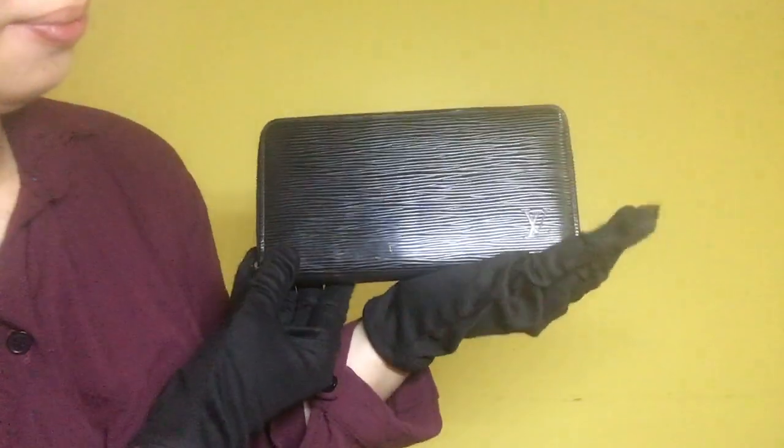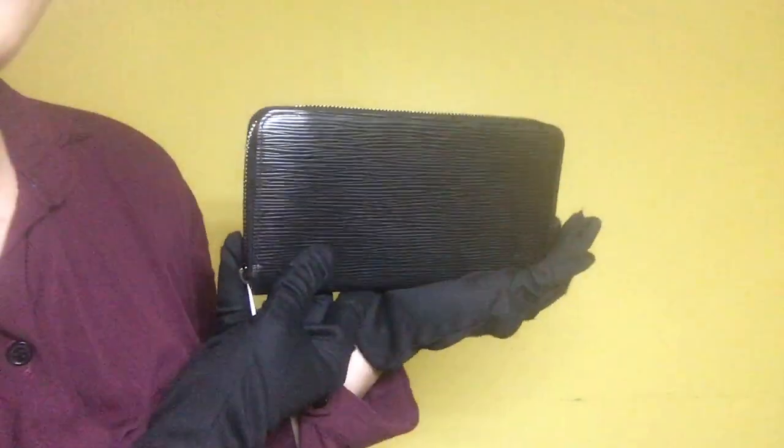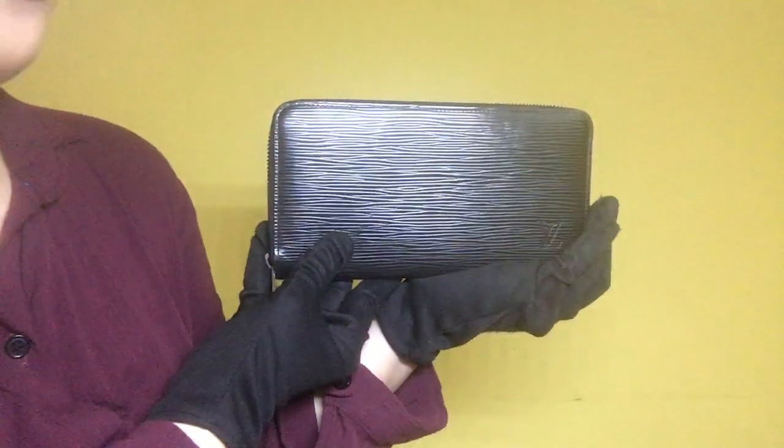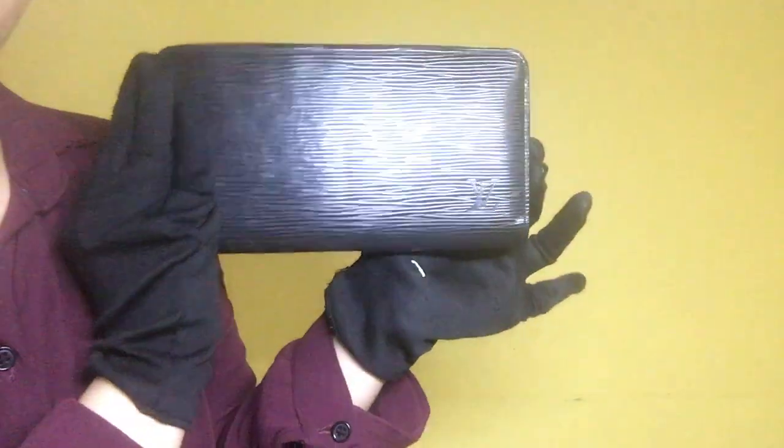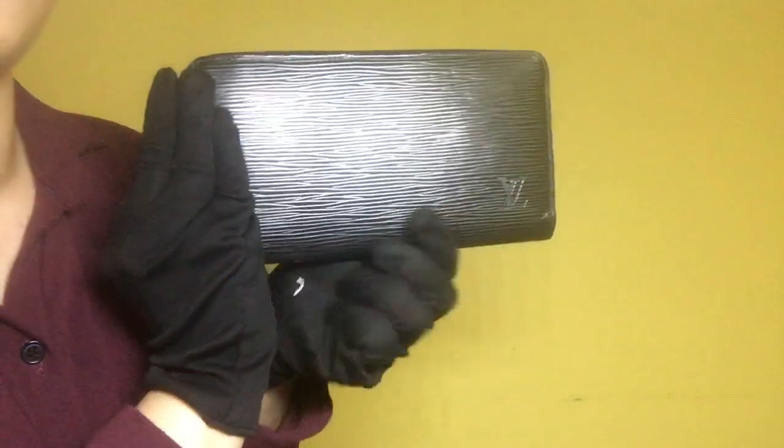Item 1400. This is the Louis Vuitton Black Epi Zippy Wallet. The material is Black Epi leather and the rank is AB.